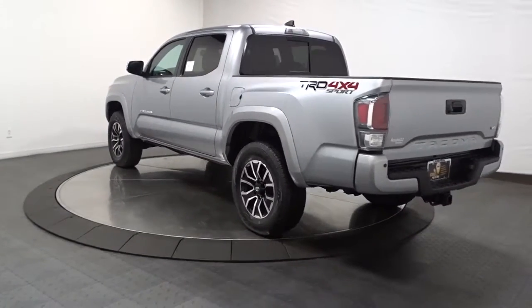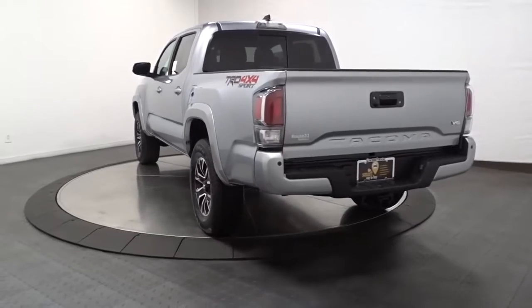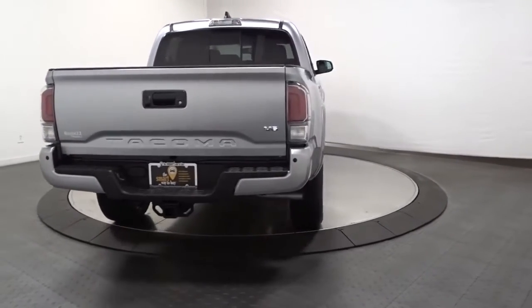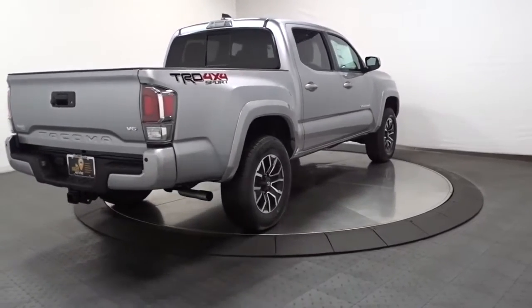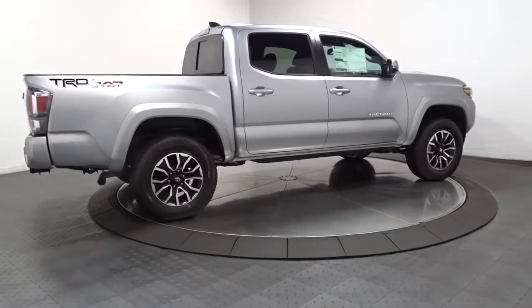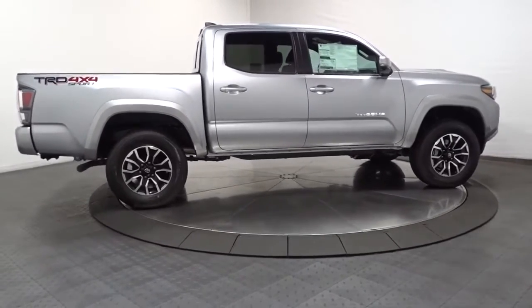These are just some of the great options this vehicle comes with: navigation system, keyless entry, fog lamps, aluminum wheels, electronic stability control, power driver seat, intermittent wipers, universal garage door opener, tire pressure monitoring system, and trip computer.